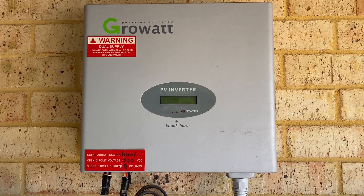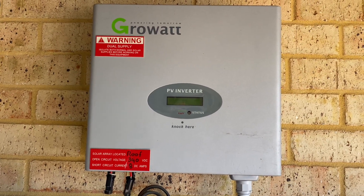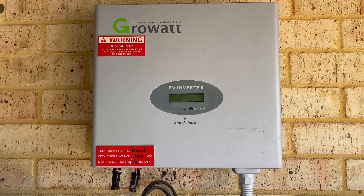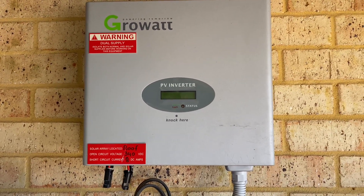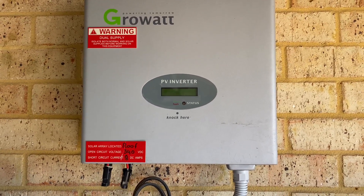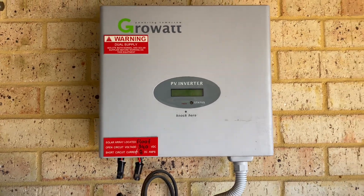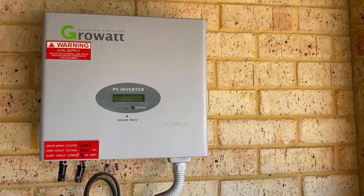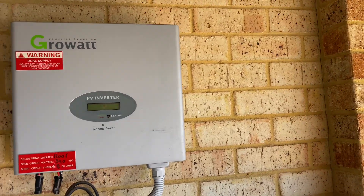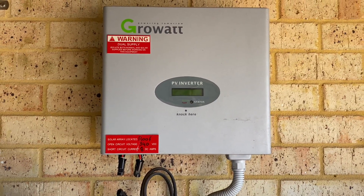When you're buying a solar system you're typically going to be offered either a budget product or a mid-range to premium product. The difference in cost when you're actually purchasing the solar system initially is pretty minimal between a budget inverter and panels versus a mid-range one. But the difference shows up when you look at your payback period — the payback period can be quite short on the cheap system, but what happens if that inverter fails, which is what's happened here?